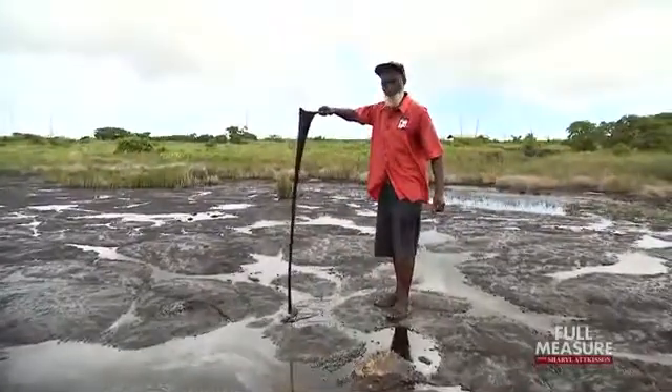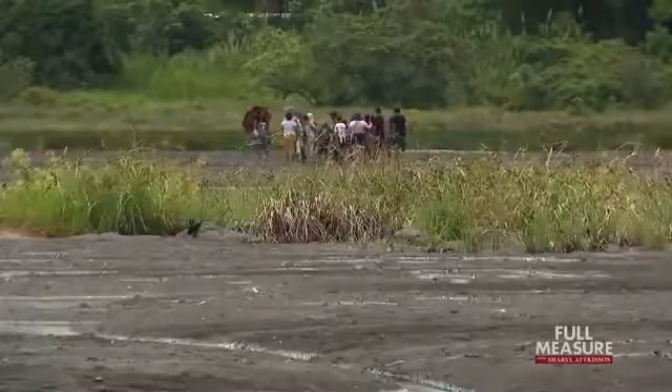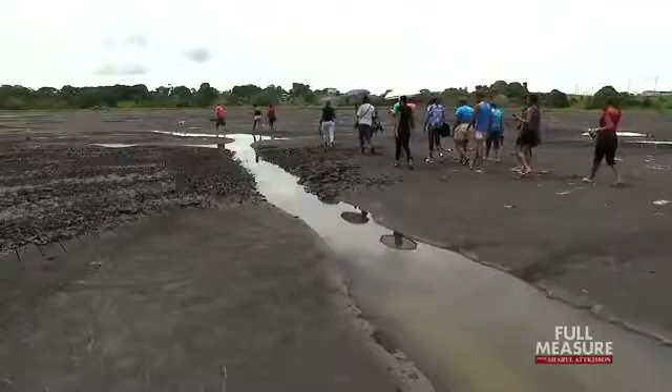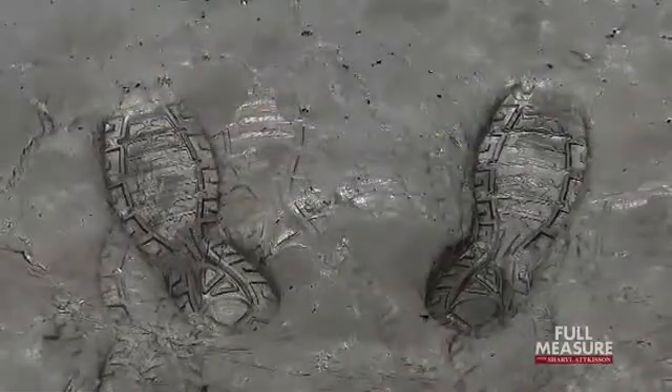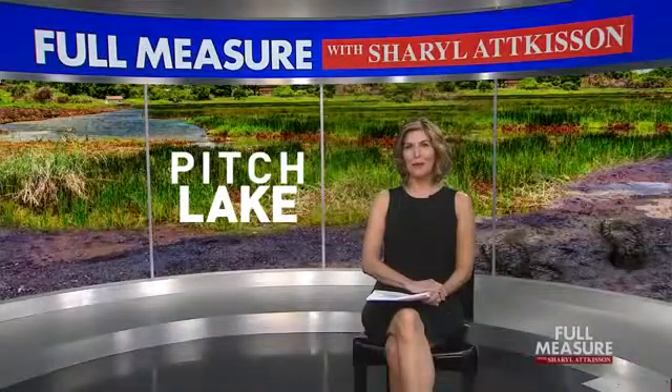This obscure, lesser-known spot on the map won't dry up anytime soon. Scientists say it should keep on paving the world's highways for another 400 years. For Full Measure, I'm Scott Thuman in Trinidad — looking for gold and finding something maybe almost as valuable.